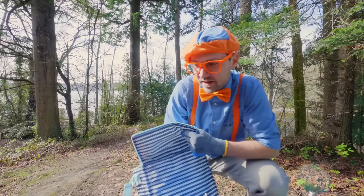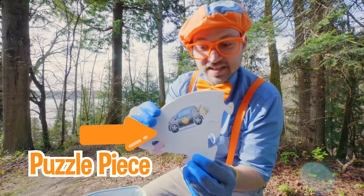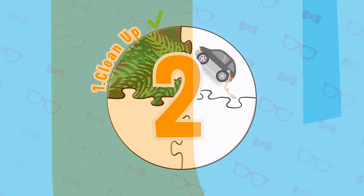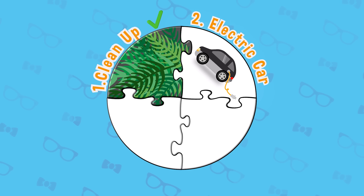Look at what we found — another puzzle piece! This is an electric car. Another piece of the great green adventure puzzle. Step number two: let's check out an electric car. Electric cars are super cool because they run on electricity instead of gas, and that's great for our Earth. But before we do that, let's learn a little more about respecting our planet Earth because it's our home.